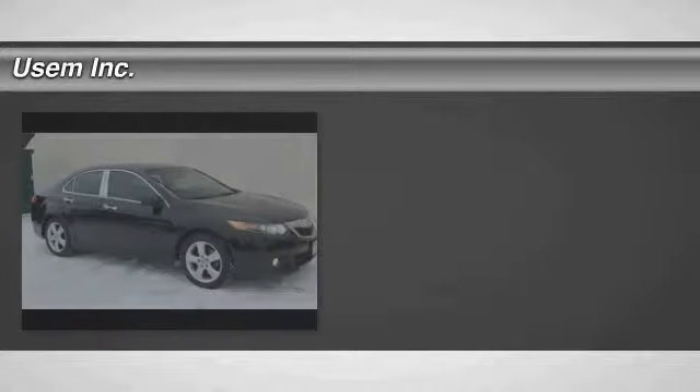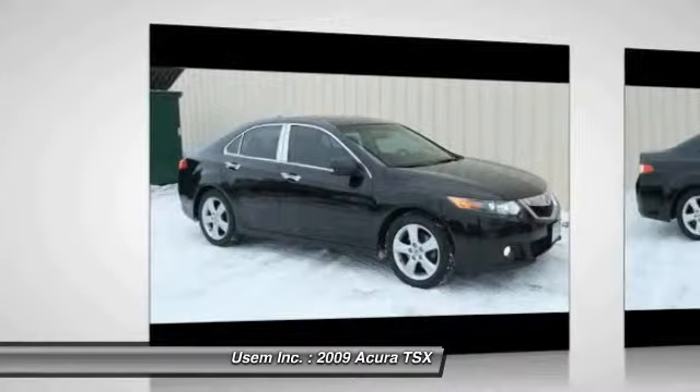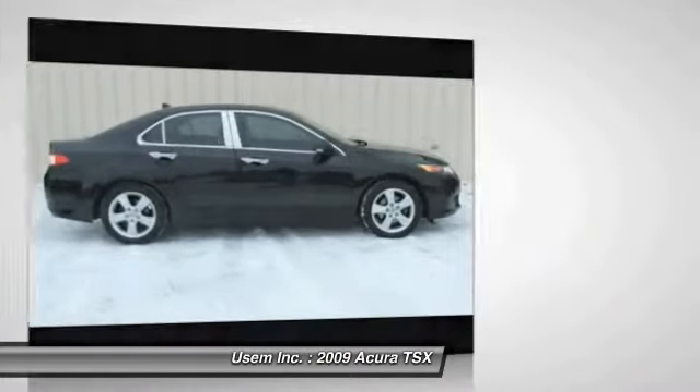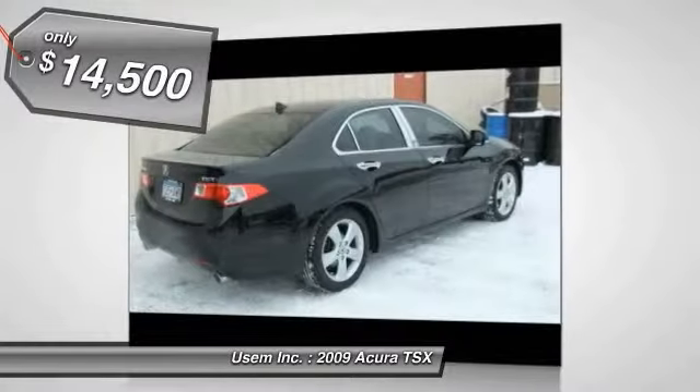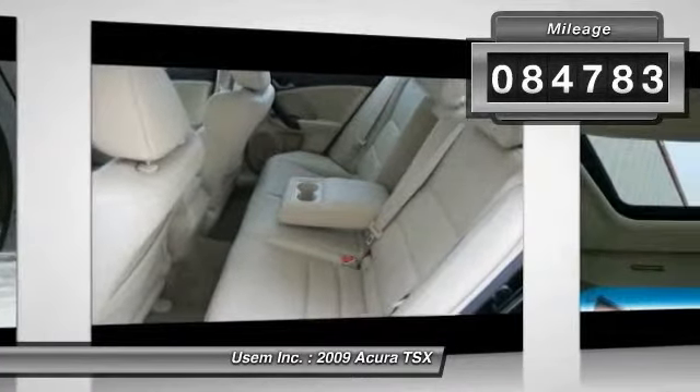The 2009 Acura TSX uses quality materials and is built with excellence. It comes equipped with a spacious interior and an impressive list of standard features, and is priced below $15,000. This vehicle has less than 85,000 miles.